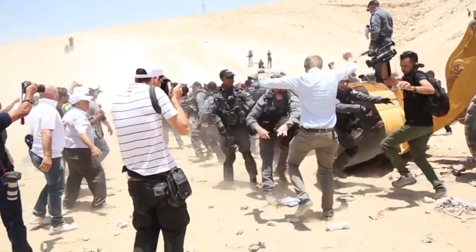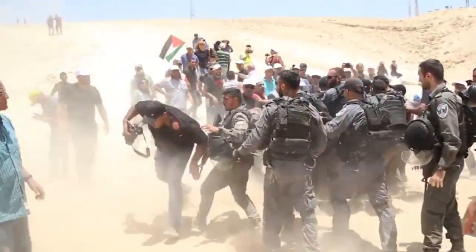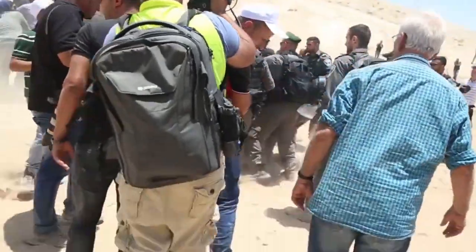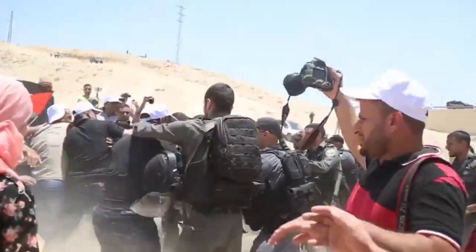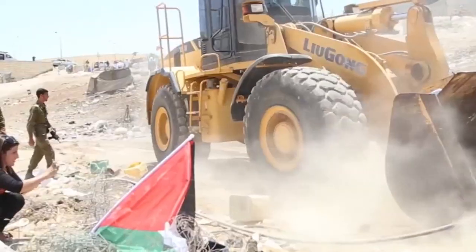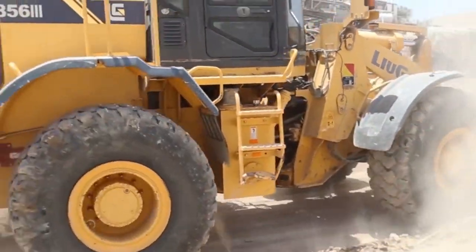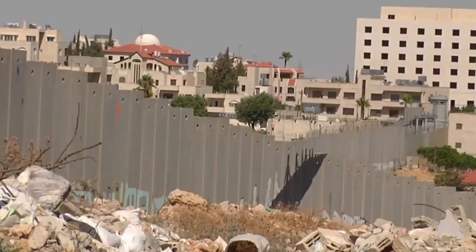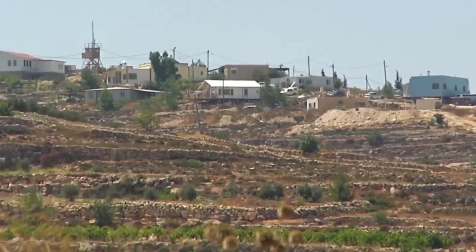For years, Israel has been implementing a policy aimed against Palestinian communities throughout the West Bank, designed to make residents leave their homes and displace the communities. The policy is implemented tactically so as to avoid blatant images of soldiers forcing Palestinians out. Instead, Israel invests efforts in making the lives of these residents unbearable, in order to get them to leave their homes as if of their own free will. The policy ranges from creating hazards and preventing development to an outright intention to expel entire communities. In any case, Israel's goal is to minimize Palestinian presence in order to use the territory for its own purposes, including expanding settlements.